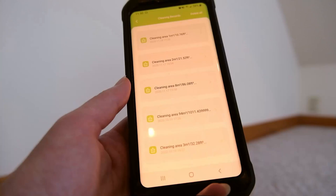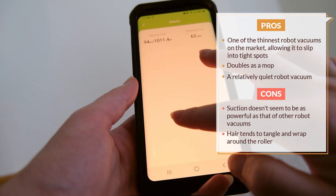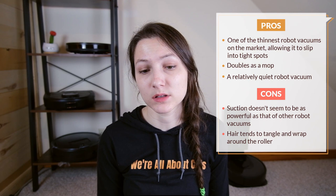The Kyvol Cybovac app is pretty intuitive and easy to use and gives you all the features you need to control your robot. One issue was that its maps were a little bit hard to handle — when you zoom in, you're not really able to navigate to a particular area that you want to look at.